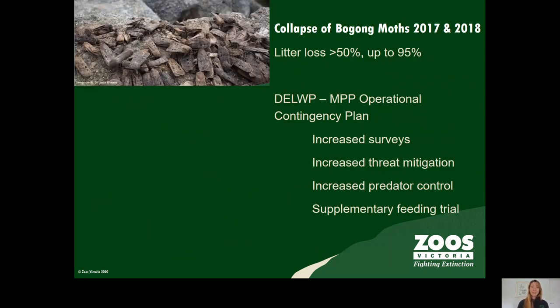In 2019 a new threat was discovered. The possum's main food source, a bogong moth that usually arrives in the alpine zone in their billions, collapsed to nearly undetectable levels in 2017 and 2018. Across all Victorian monitored populations, more than 50% of females lost their young, with it being 95% in the worst affected population.